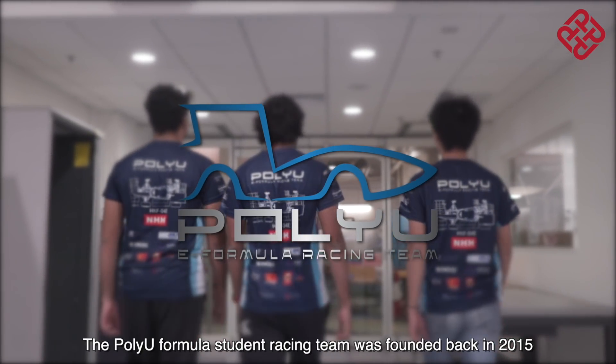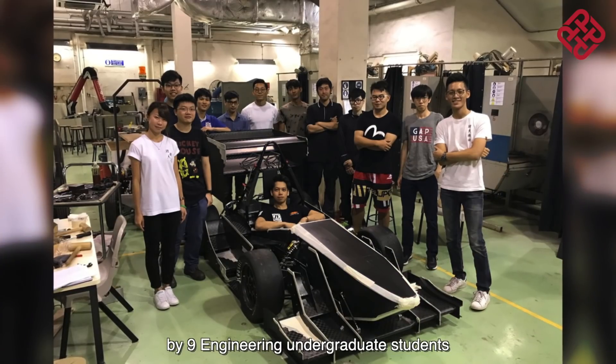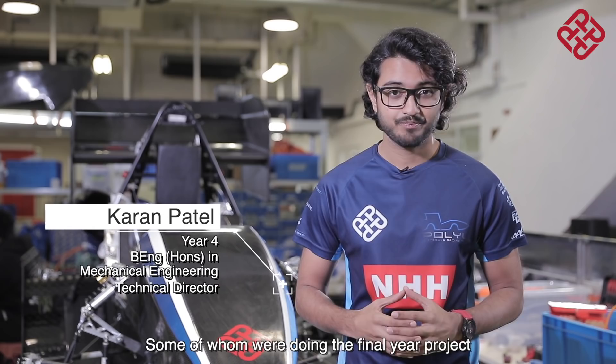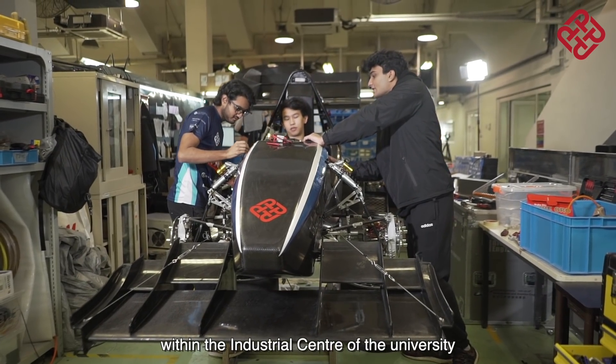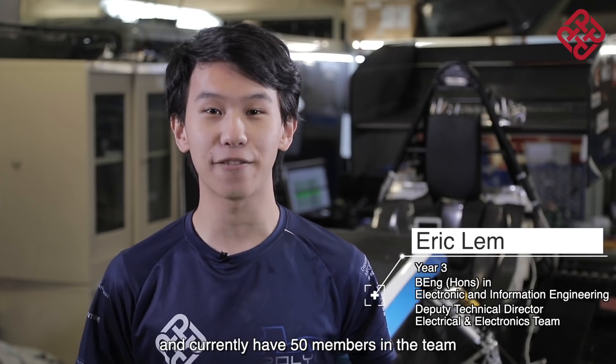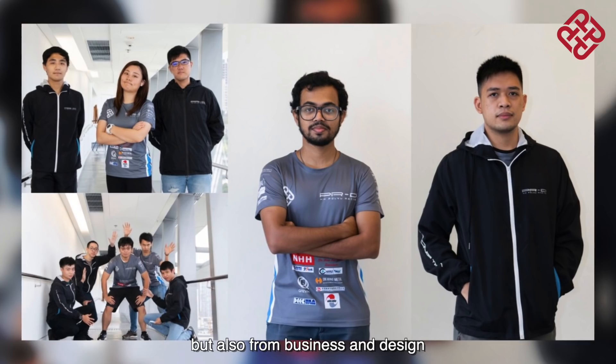The PolyU Formula Student racing team was founded back in 2015 by nine engineering undergraduate students, some of whom were doing their final year projects. The team built their first car in a small garage space within the industrial center of the university. Through great effort over the years, we have been expanding our garage area and currently have 50 members in a team from not only engineering fields but also from business and design.